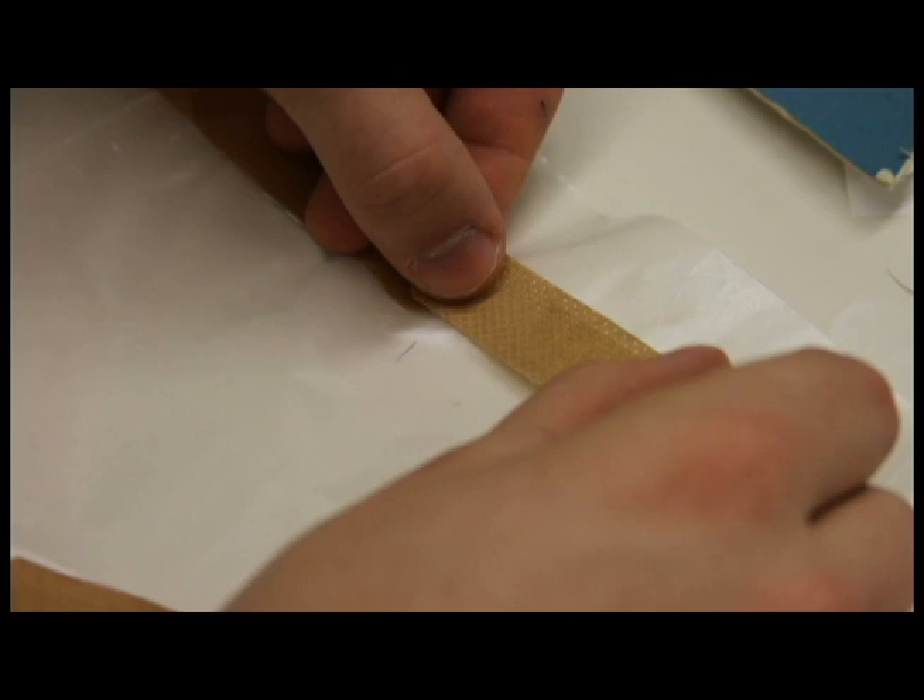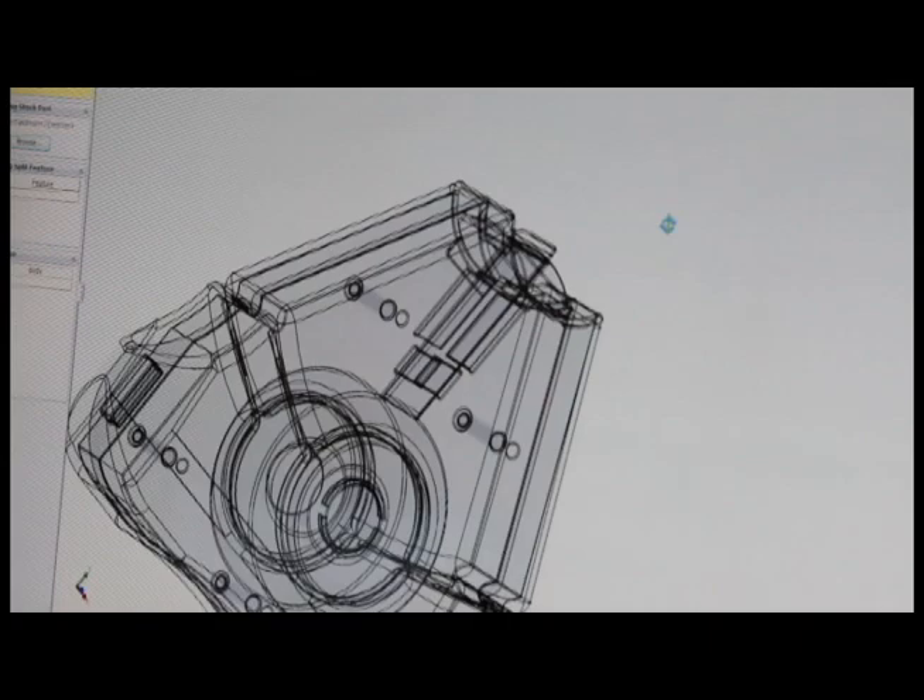The triangular shape would also add to its stability, so if it's sitting on a counter, it'd be a bit more difficult to knock over than, say, a circle.